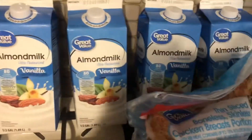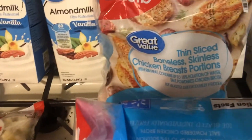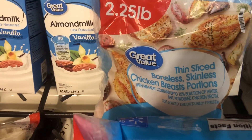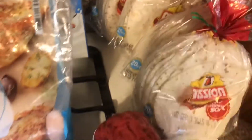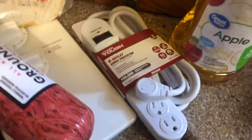I ordered a different kind of chicken but this is what I got — thin sliced boneless skinless chicken breasts. We'll use it. We got two bags of that and then we also got these chicken breast tenderloins. Then we got a thing of ground beef, three pounds, and then quite a few things of tortillas.